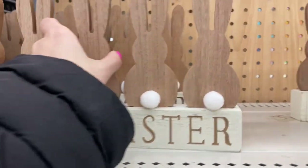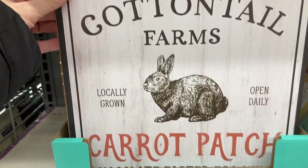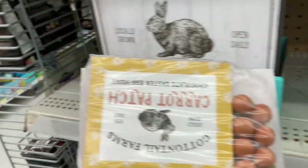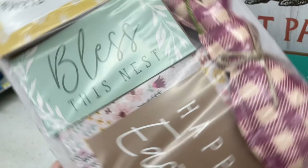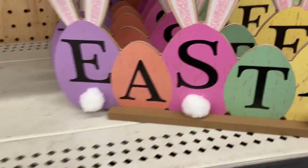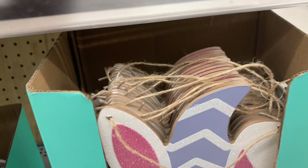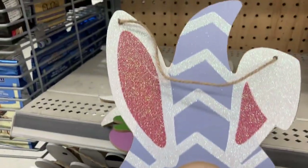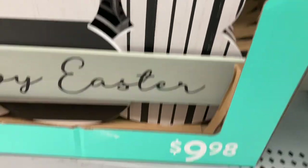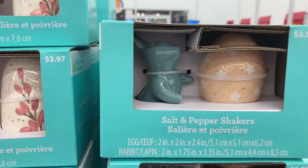They had some Easter decor. I really liked this natural wood one for $6.98. There was a cute 'Cottontail Farms Carrot Patch' sign for $7.98, and a tiered tray set for $10 that came with little signs, a beaded carrot garland, and a little bunny. A sign that said 'Easter' was only $1.98 — almost dollar store pricing. There was a gnome welcome sign for $2.98, and a black and white sign that was really cute — you don't often see that for Easter.